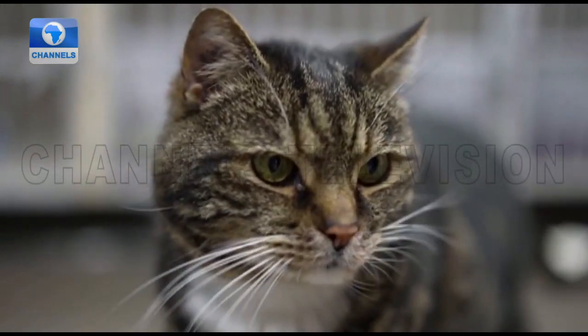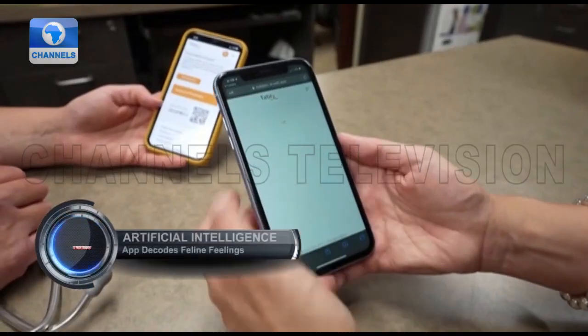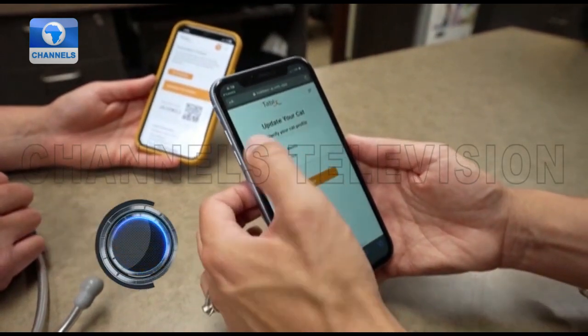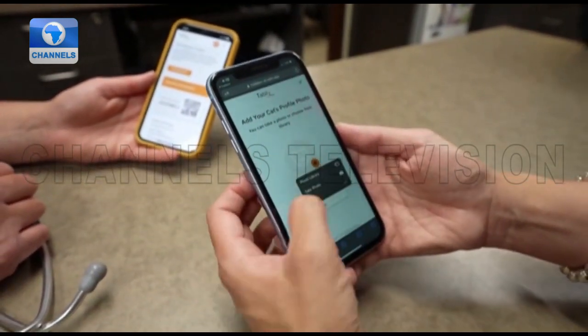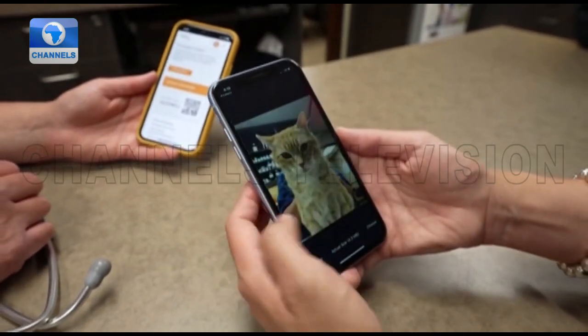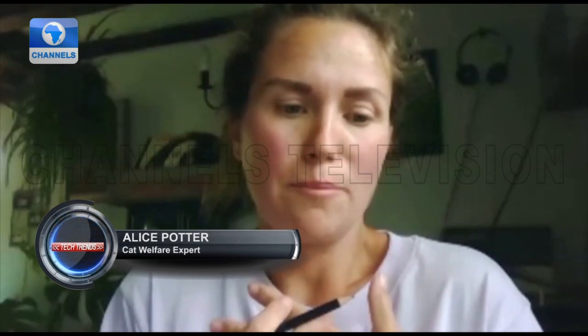Cat welfare expert Alice Potter from UK animal charity the RSPCA said the app could be part of a toolkit for pet owners to keep tabs on their cat's health, with body language and behavioral changes also important to monitor. So paying attention to how tense they hold their muscles, where they hold their head — is it close to their body — and their tail as well. Cats that are worried or scared will hold their tail really tight and tense to them.